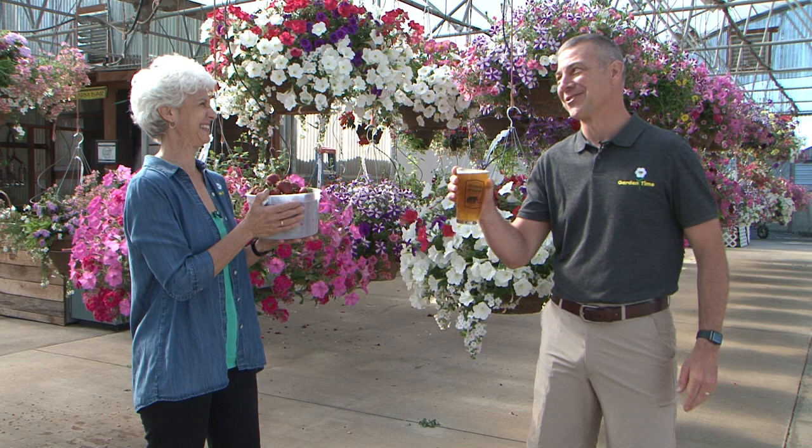Ryan, look at these strawberries, and they're fresh. Judy, look what I have, and it's fresh too. And for everyone else, we have a fresh episode of Garden Time.